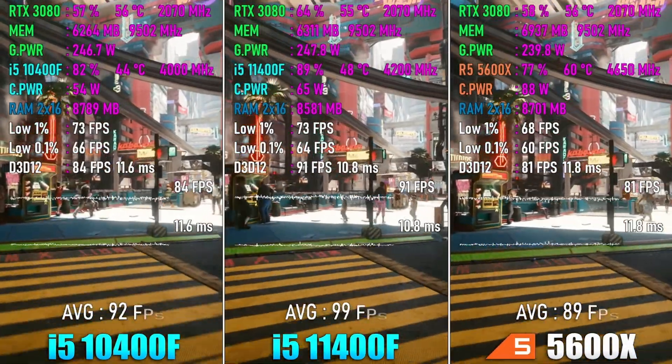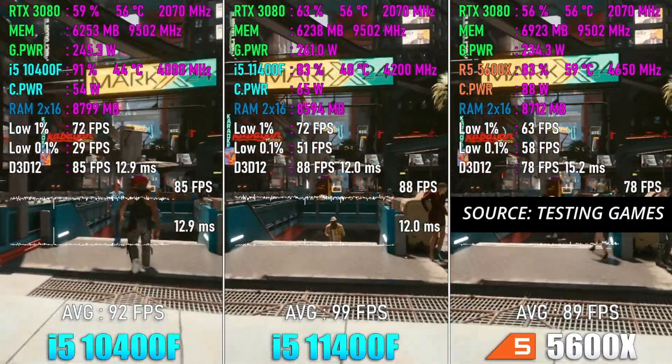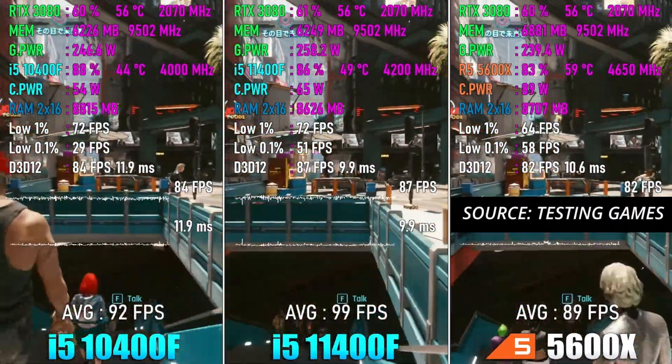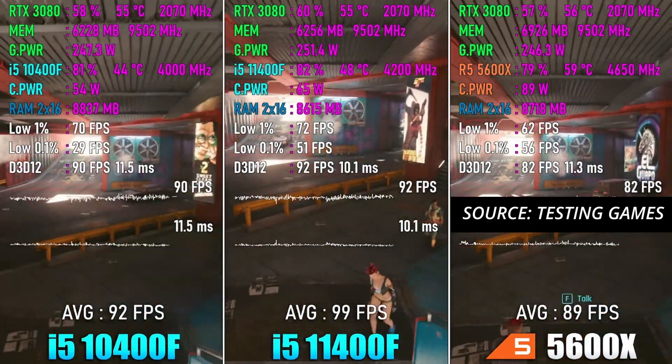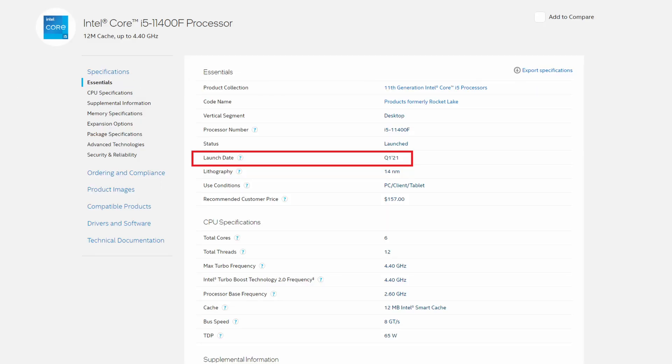The CPU has six cores and 12 threads and can boost up to 4.4 gigahertz. I checked out some gaming benchmarks and it's a very respectable gaming CPU. Overall, it offers tremendous value — so much in fact that when it first released, it temporarily held the crown for the best-value CPU. At the time of filming, the 11400F is not even one year old, so that means it still has plenty of life left in it.